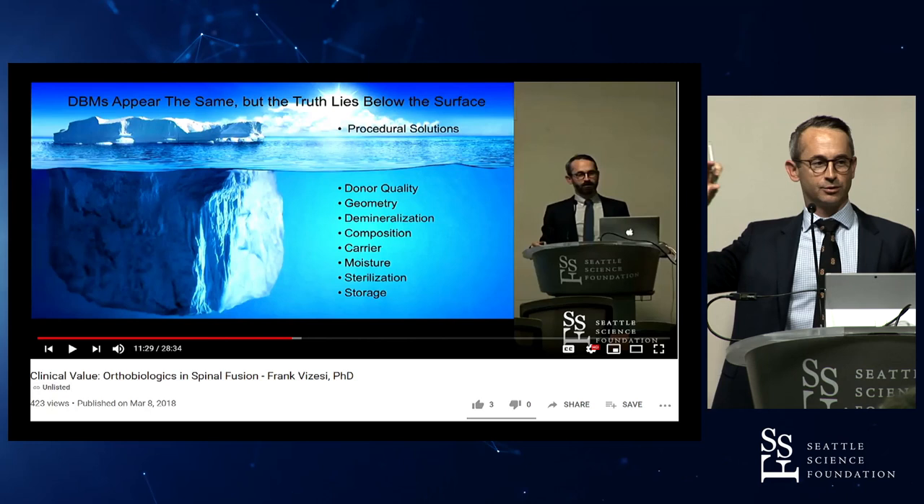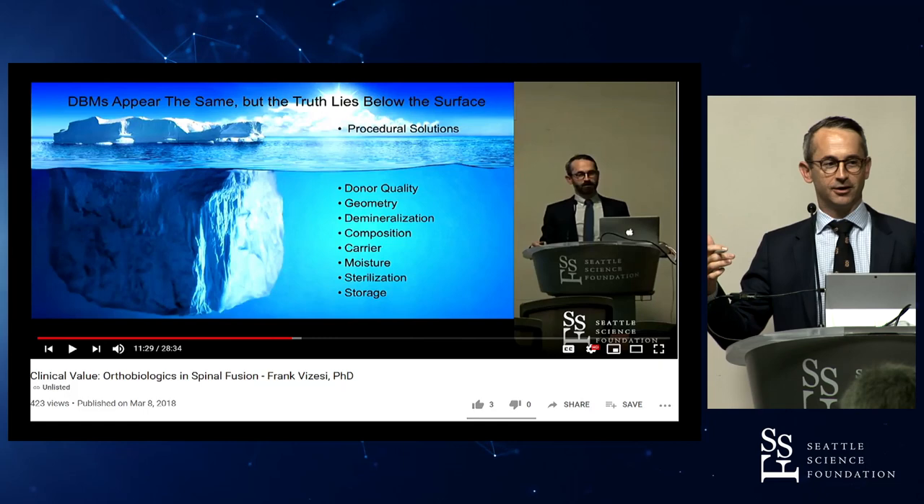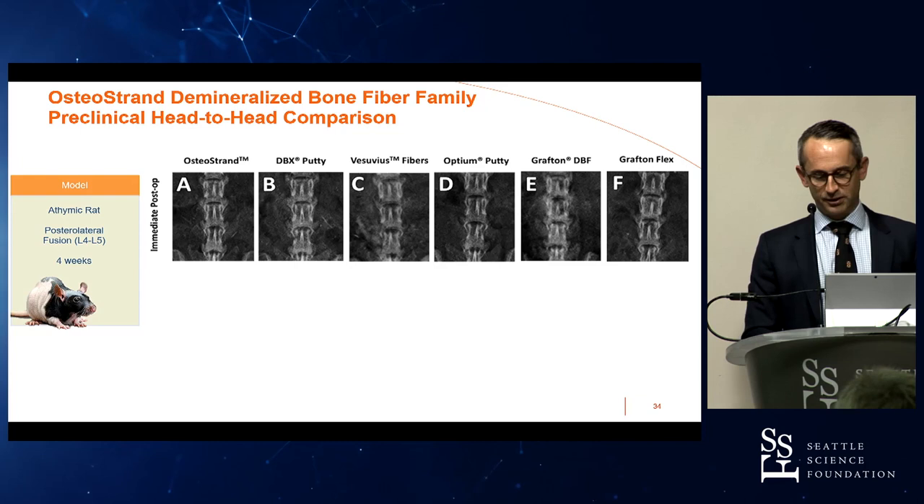I showed this slide about DBMs and the iceberg analogy. A small portion of it is what you see above the surface — the handling characteristics. But there's a lot going on underneath the surface that allows us to make either a really good DBM, a mediocre DBM, or a DBM that frankly doesn't work at all.